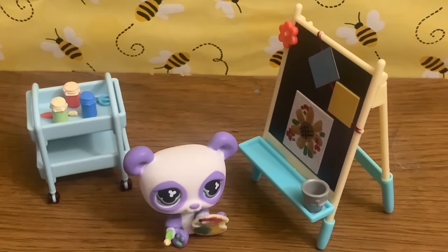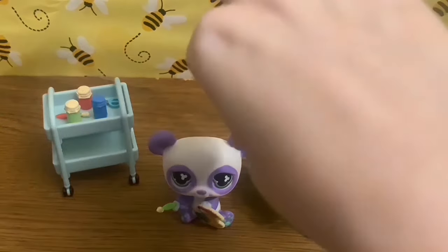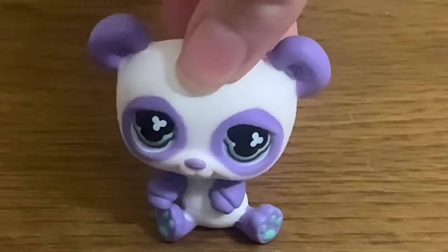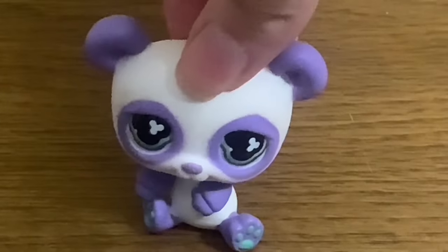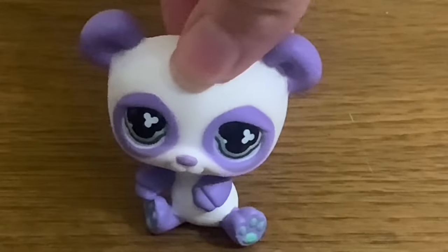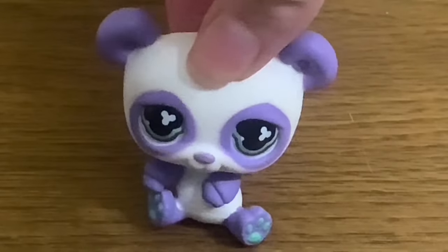That is my unboxing and review of the Honey Bee Acres Paint and Color Art Fun set. When I do find new LPS in stores, the unboxing video is going to be a separate video, because in this video there's already vlog footage plus the Honey Bee Acres unboxing. I want the unboxing to be separate so people instantly get to it. This video is just like a vlog and unboxing about searching for LPS and what I've gotten along the way, and the unboxing will come very soon.